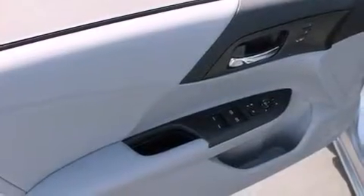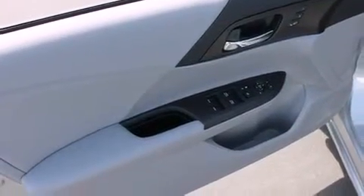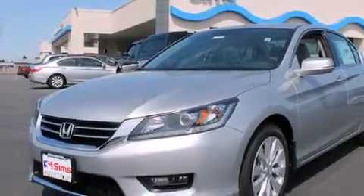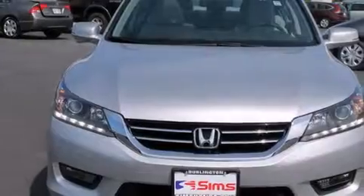Also included are front multi-stage airbags, rear seat child-proof door locks, steering wheel controls, an auto-dimming rearview mirror, and heated seats that can warm you up in seconds, keeping you and your passengers comfortable the whole trip.